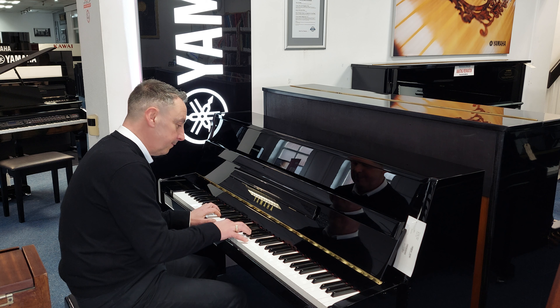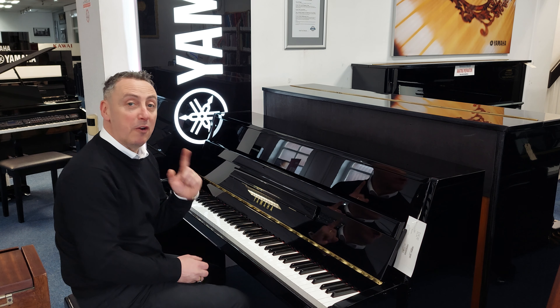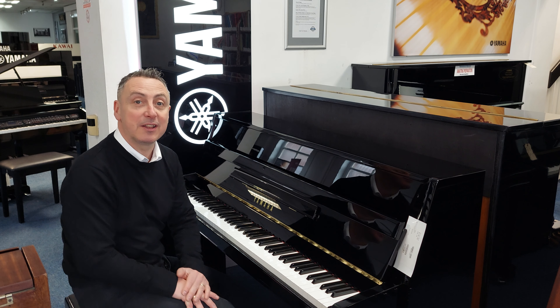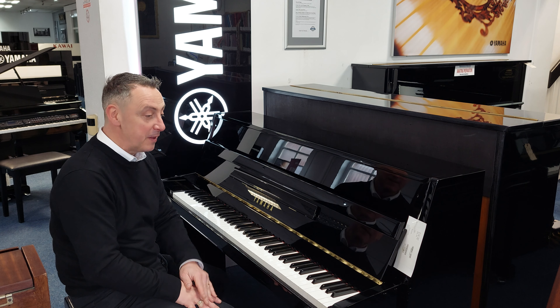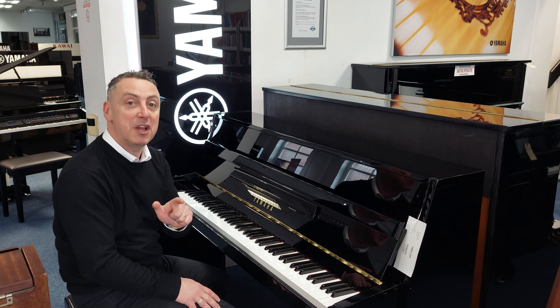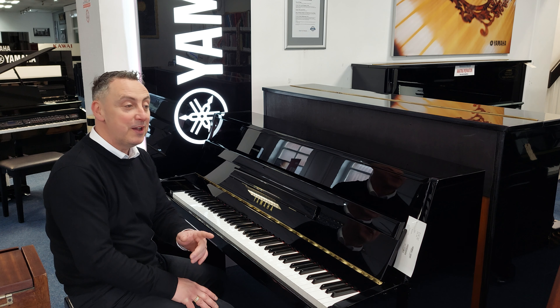It really is a lovely piano. It's on our Roomage Music website right now. We deliver it to any UK mainland location within the price, and if you want to come and see it here in Bolton, here it is. Hopefully you've liked the video — if you have, please like and share it, and if you're on YouTube there's a link below to take you straight to the website.